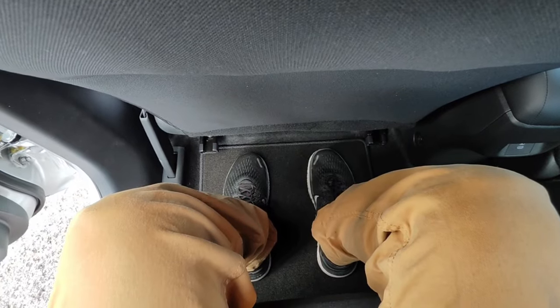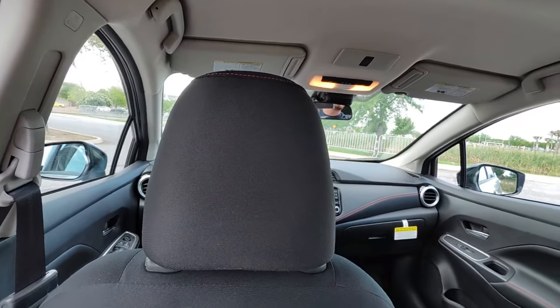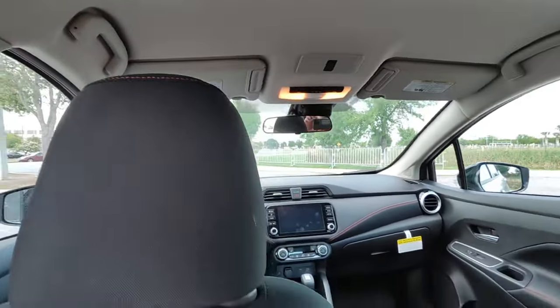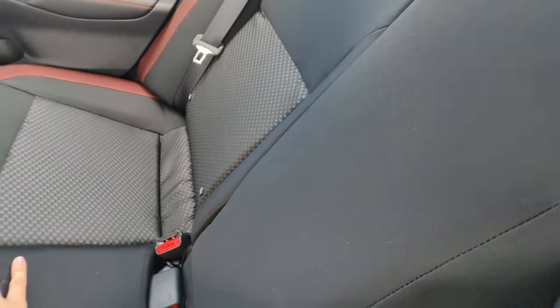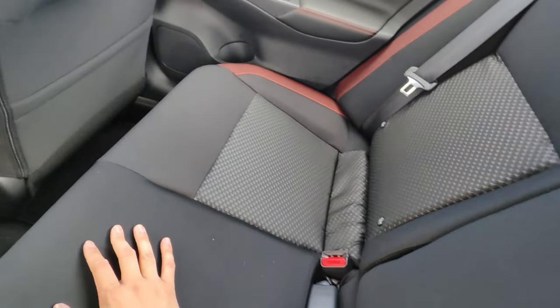I'm about 5'9" and I have plenty of legroom. Headroom-wise, my head is probably maybe like three inches from touching the ceiling — so unless you hit a really nasty bump, you're not really going to feel it. For the most part the seats are pretty comfortable. There is no center console for the back; I would assume maybe it's in the SV trim, possibly.